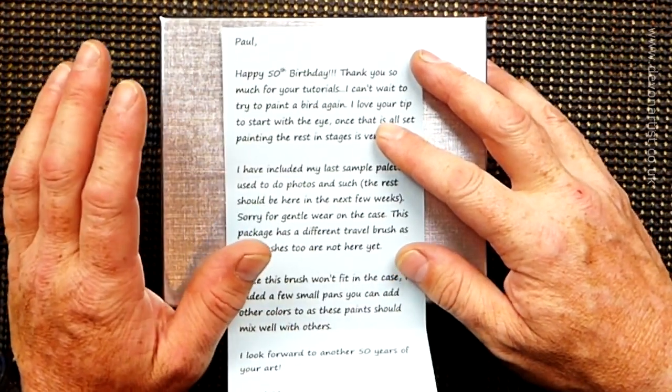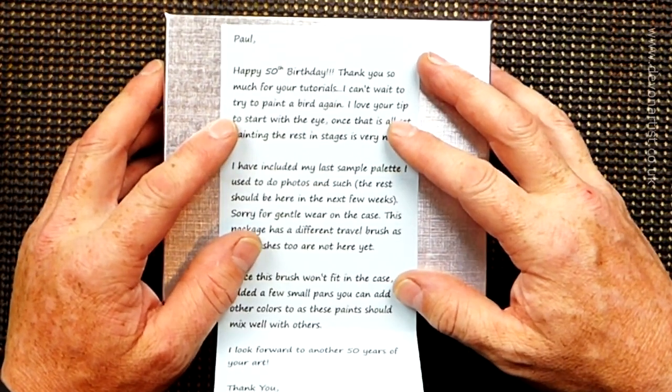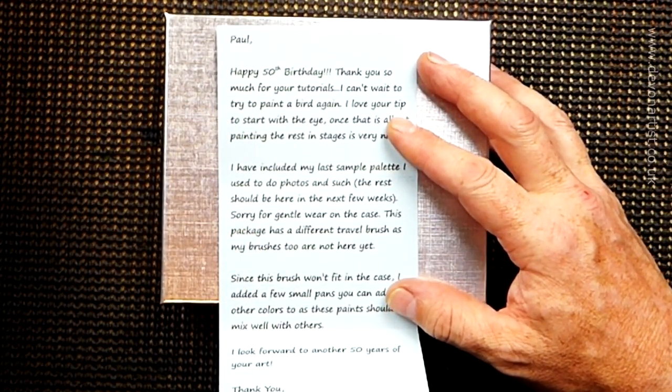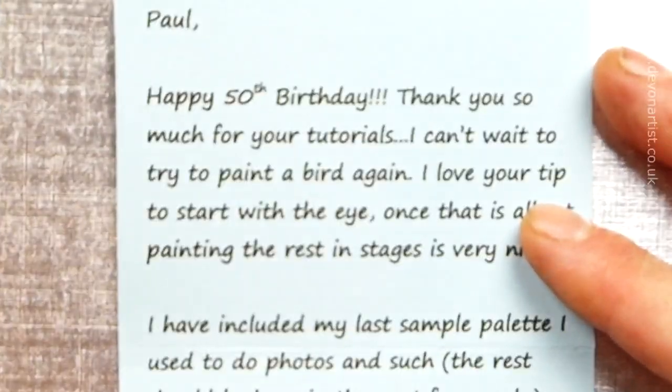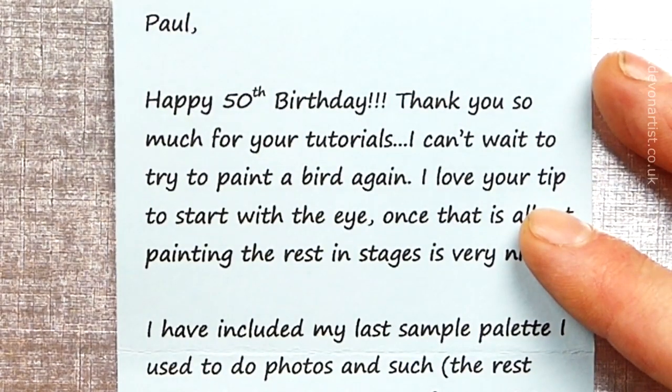It was my 50th birthday in February, by the way. So when you look at this, hopefully I'll be able to zoom in on the camera for you. I'll just quickly do it for you now, one second. There you go, is that better? Let's give it a quick focus. There we go, that's better.